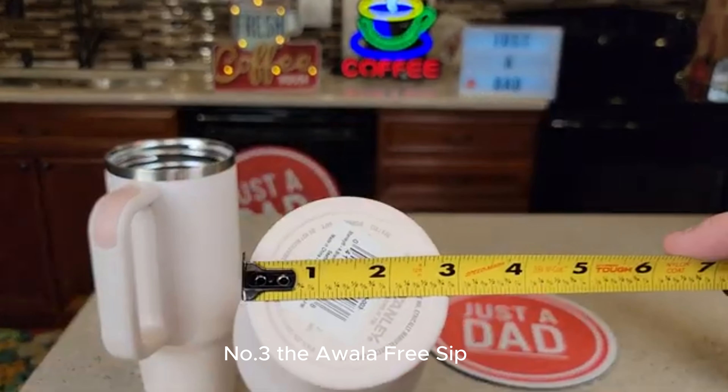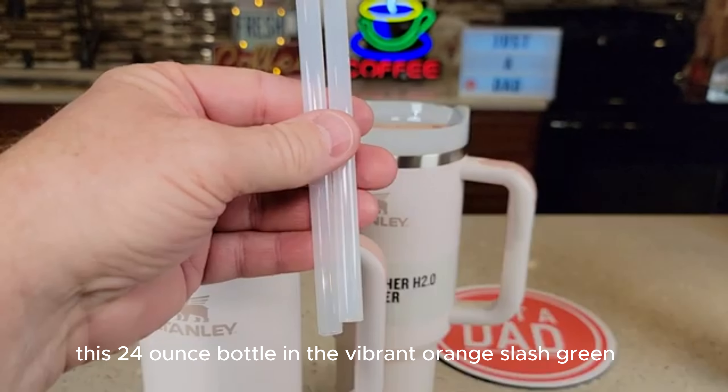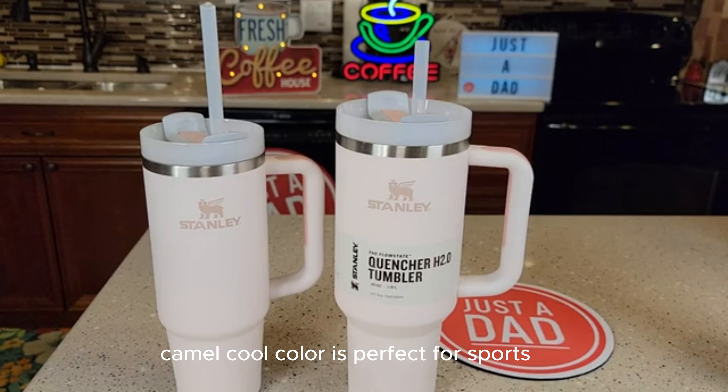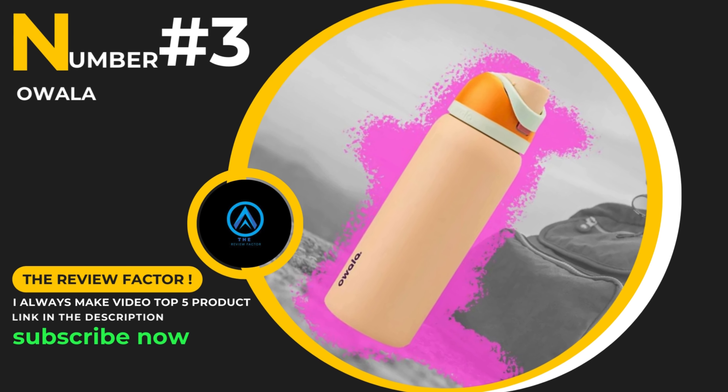Number 3: The Ouala FreeSip Insulated Stainless Steel Water Bottle. This 24-ounce bottle, in the vibrant orange/green camo-cool color, is perfect for sports and travel. Let's explore its features and see if it lives up to the hype.